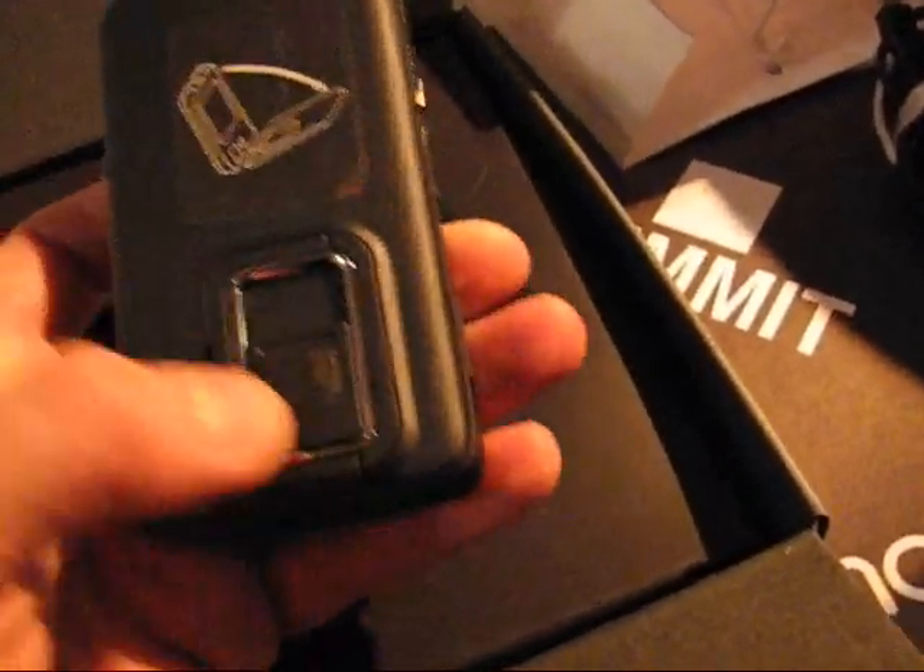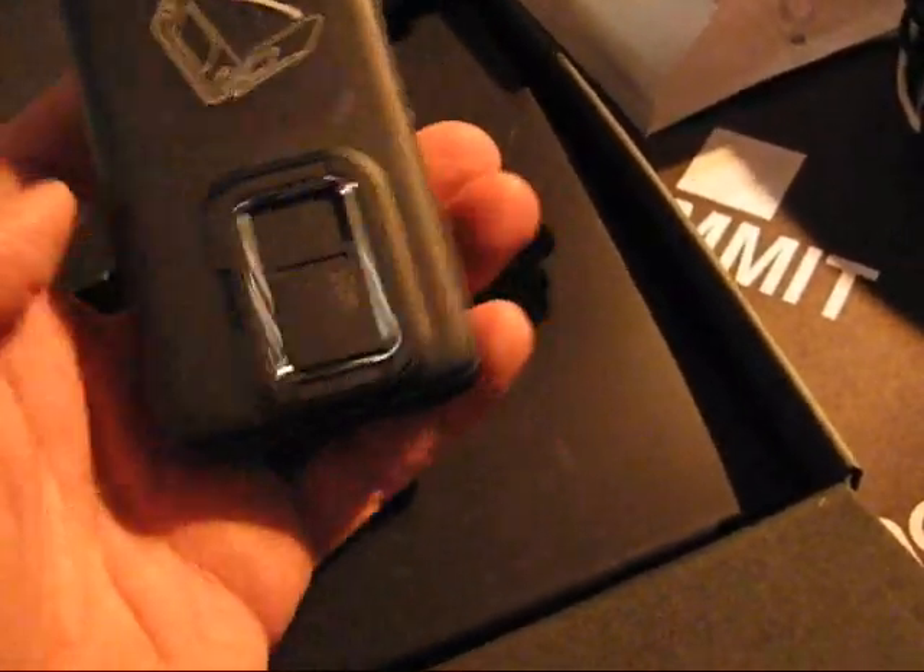WVGA resolution. 5 megapixel Carl Zeiss camera. 32 gigabytes of memory. And that keyboard, which we need to find out more about.